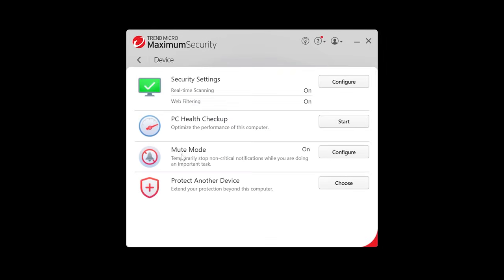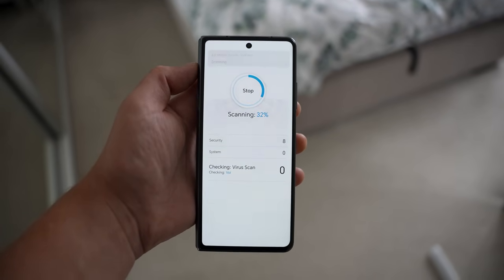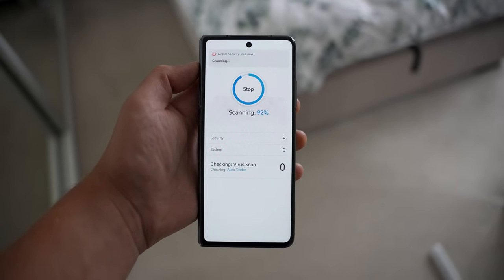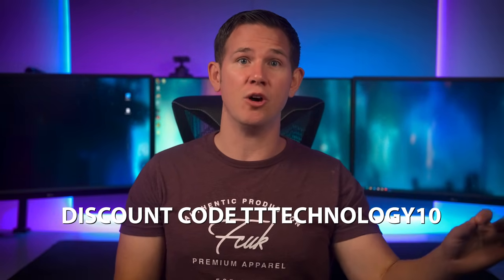The suite is available to protect all of your devices with apps on Windows, Mac, Android, iOS, and Chromebooks. The link is down in the description below, and you can also use the discount code TT Technology 10 to get an extra 10% off — so go ahead and check it out.